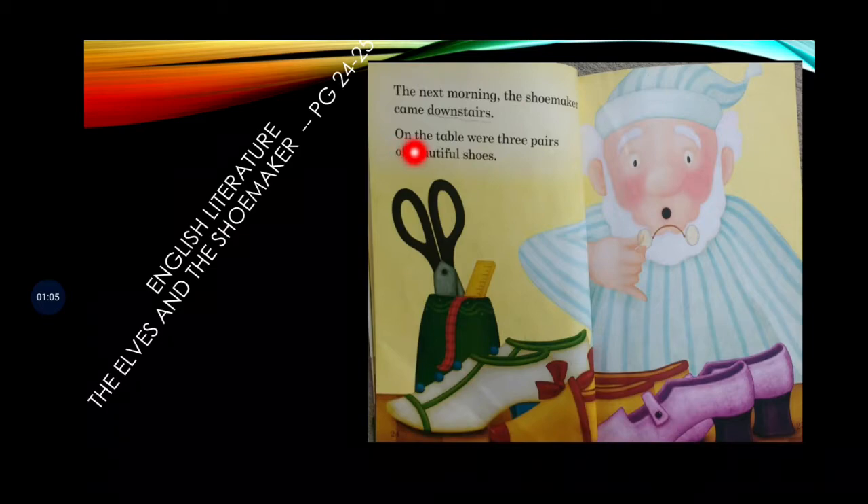Let's read this: 'The next morning the shoemaker came downstairs. On the table were three pairs of beautiful shoes.' How many pairs of shoes were there? There were three pairs of shoes. When did the shoemaker find them? He found them the next morning. What is the color of the shoes? Look — this one is purple, this is brown, and this is white and green.